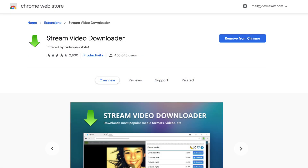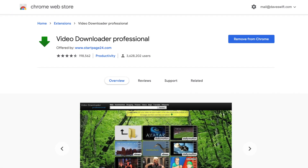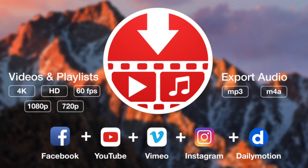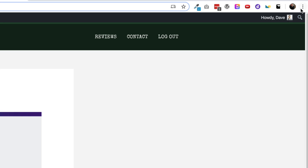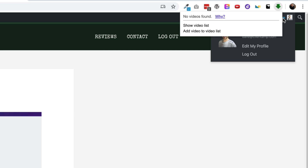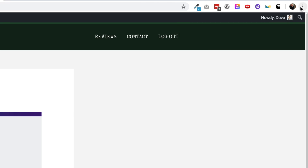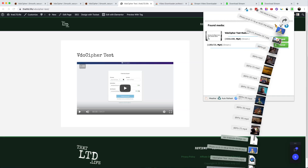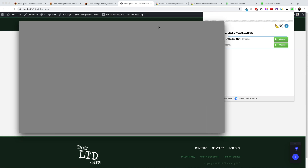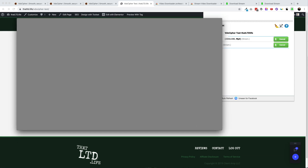I tried two Chrome extensions: one called Video Stream Downloader and another called Video Downloader Professional, as well as an LTD I got on Stack Social about a year ago called PullTube. PullTube displayed an error. Video Downloader Professional found no videos on the page. But Video Stream Downloader did find the video. Defeated? Hardly. The files it downloaded were only 9 megabytes — remember, this was over 600 megabytes — and when I tried to play back the video, it was simply a grey screen. Nicely done, VideoCypher.